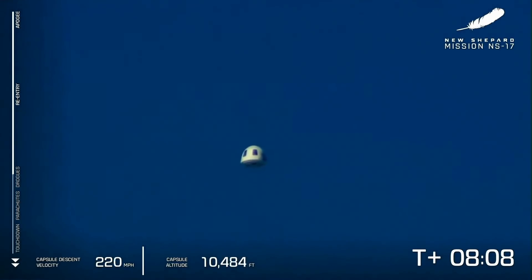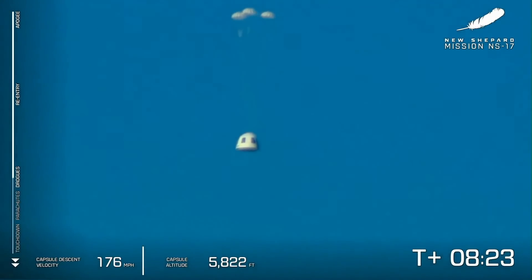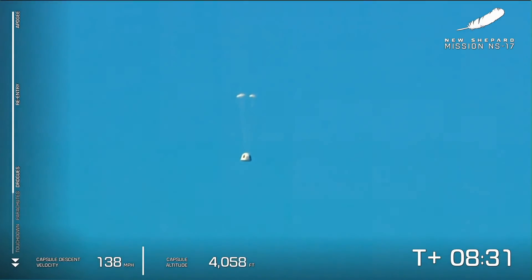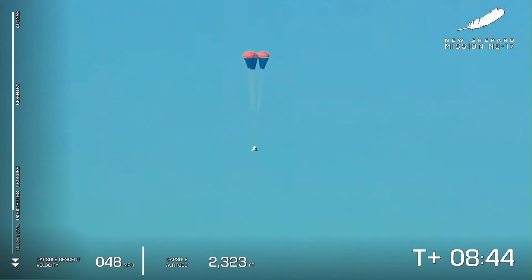We have reacquired the crew capsule there in the middle of your screen. Shortly those initial drogue parachutes will deploy, which slow down the capsule on its return. So excited to see those experiments in there on their way back. There go the drogues — that capsule speed will slow and the main parachutes will follow shortly. And there go the mains, further slowing the crew capsule on its way back to the West Texas desert. They'll start to completely inflate and that West Texas landscape will come into view in the background.